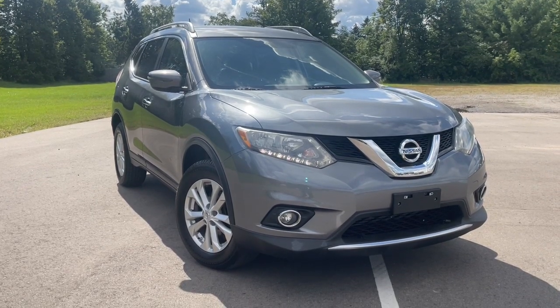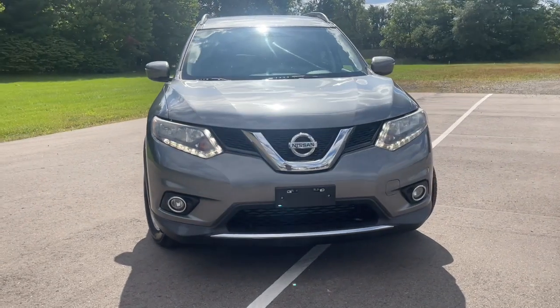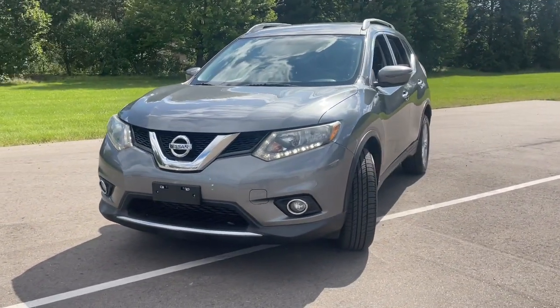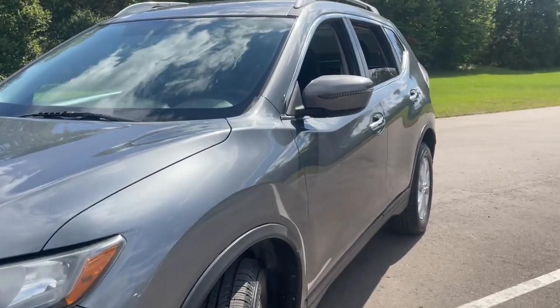Take a moment to check out the 2016 Nissan Rogue. With less than 70,000 miles on the odometer, this vehicle stands out from the rest. Style, security, and efficiency blend beautifully in this Nissan Rogue,